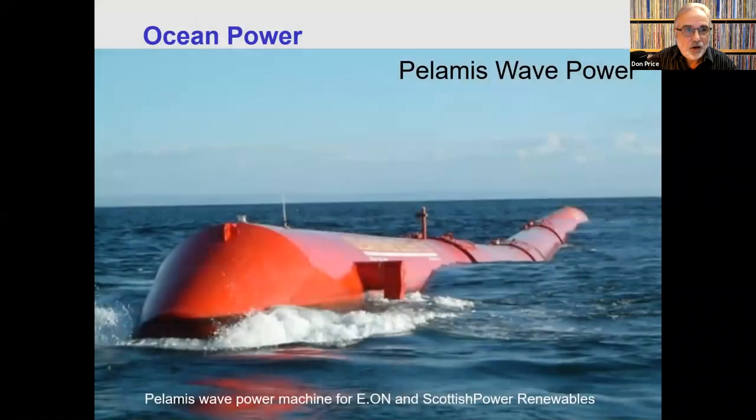The first thing I like to talk about is ocean power. There are a lot of interesting opportunities out there for ocean power. This is a system that was put in place in Scotland, started back in 1998. What we have here are cylinders that float and are hinged together at these locations, and there are generator coils at the hinges as well. As the cylinders move with the waves, energy is generated. This is actually a 750 kilowatt installation.